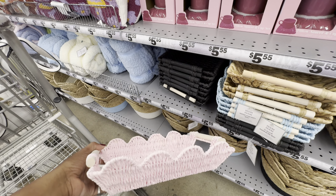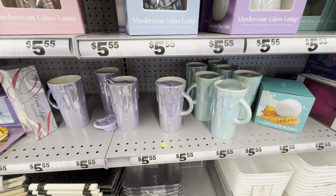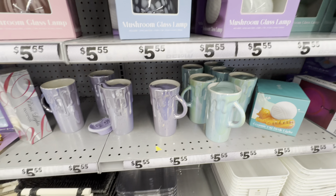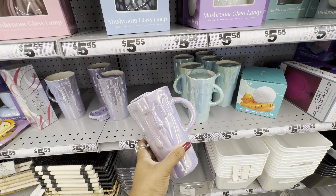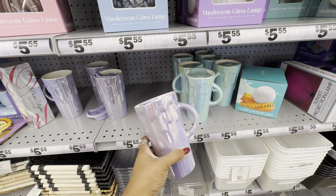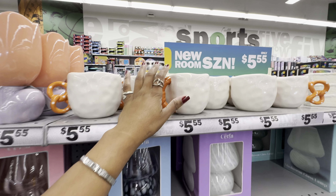These rope trays come in natural, blue, cream, and pink — the pink one has scalloped edges, which is really fancy. They have very funky dripped mugs in lavender and turquoise. I have both of these and they are absolutely gorgeous — I feel so fancy drinking out of them.